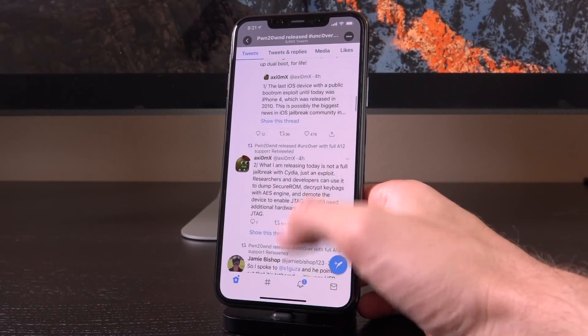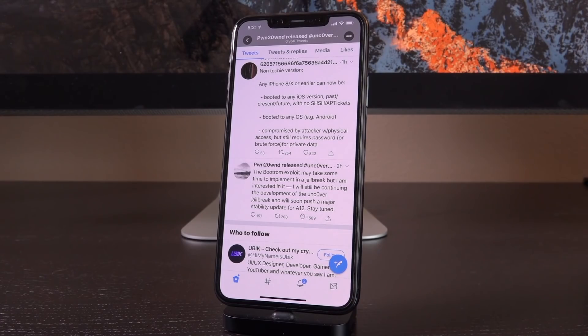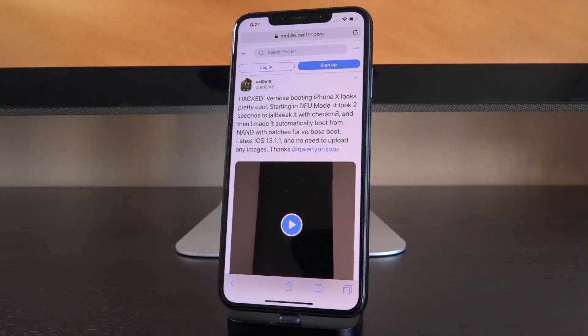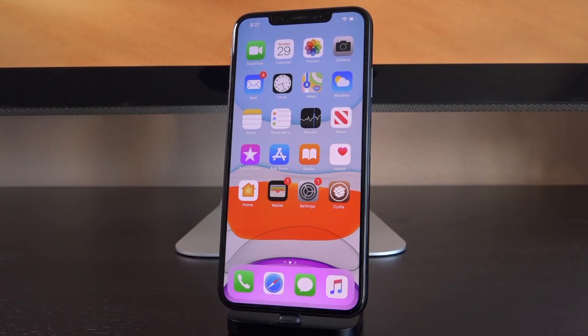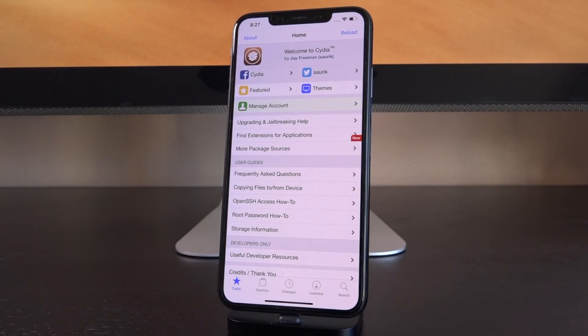Remember that Pwn20wn confirmed he has interest in working on a utility to release to the public to create custom firmwares. As of now, that's where things stand — there is progress toward a jailbreak for the latest firmwares on iPhone X and lower. This jailbreak will always be applicable; it will always work for every new firmware release for iPhone X and lower, as long as Apple supports those devices. Do note that it would be a tethered jailbreak, meaning you'd need to plug your device into a computer and rerun a portion of the utility to apply the boot ROM exploit.